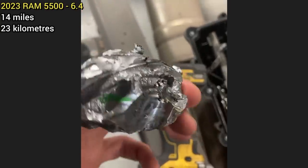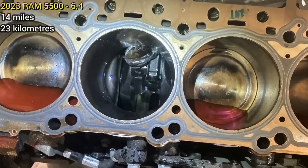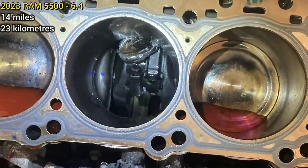This 2023 RAM 5500 with only 14 miles on it randomly had a piston and connecting rod catastrophically fail when it arrived at the dealership.